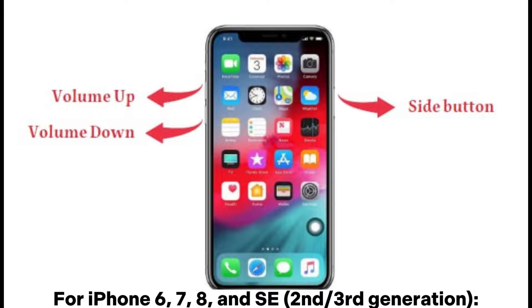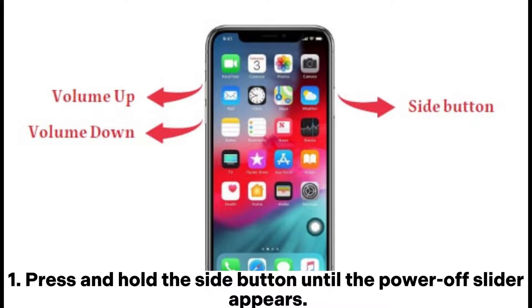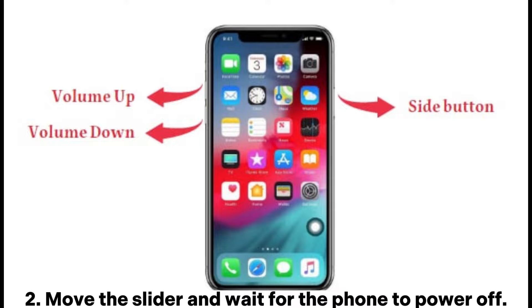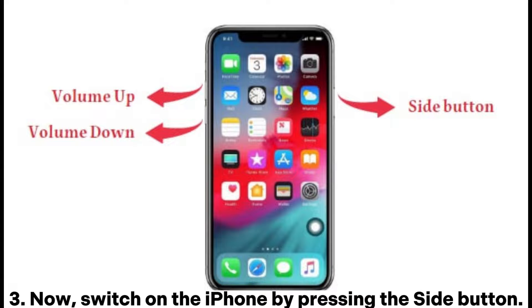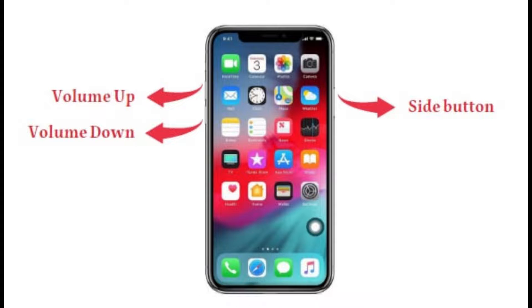For iPhone 6, 7, 8, and SE 2nd/3rd generation: 1. Press and hold the side button until the power off slider appears. 2. Move the slider and wait for the phone to power off. 3. Switch on the iPhone by pressing the side button.